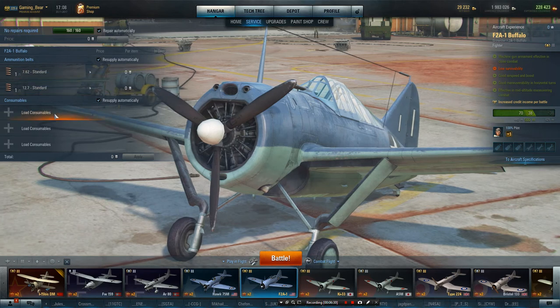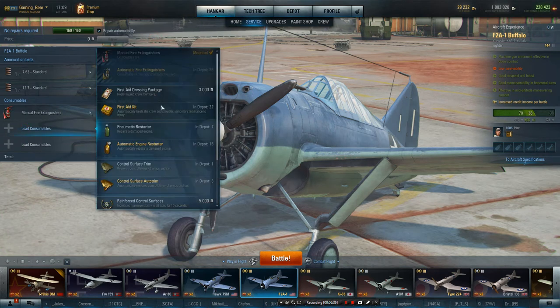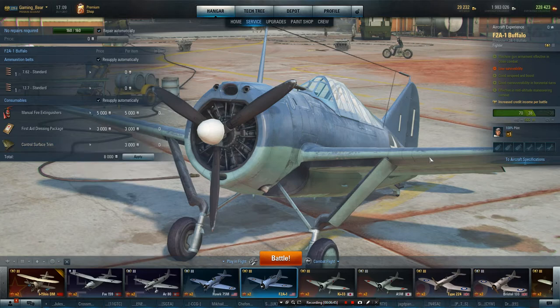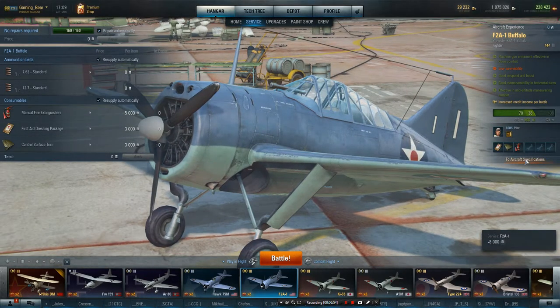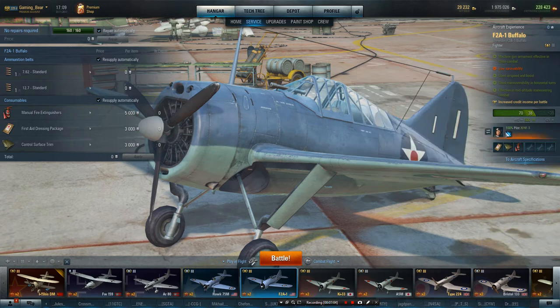So let's get some equipment on. By putting the standard setup we'll find out if the plane is liable to have the engine shot out. We set it up with control surfaces, first aid, and manual fire extinguisher. No other equipment, otherwise it wouldn't be a fair test. Let's see if I've got a nice pilot to go in — let's just go with the standard bear, so you get a 100% pilot. We'll go straight in and see exactly what this can do.